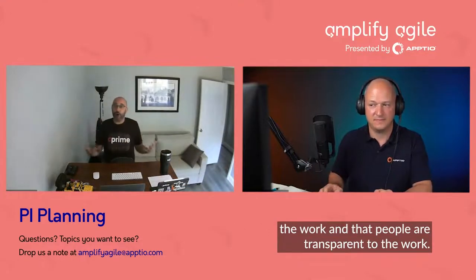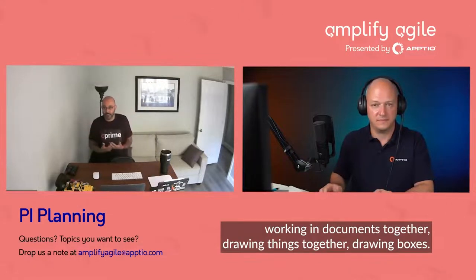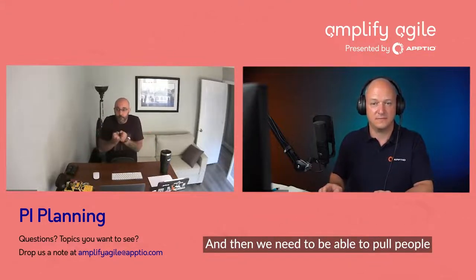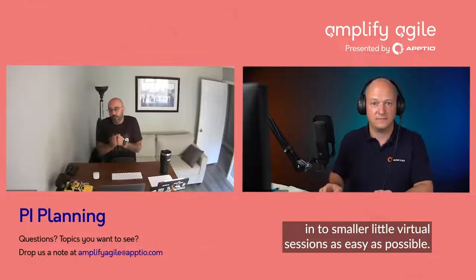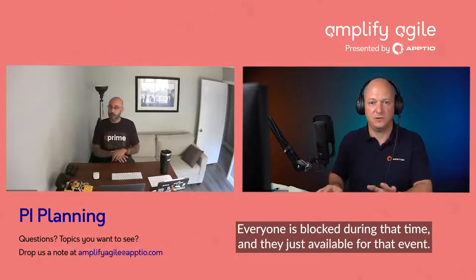When you are remote, it's all about making sure that you have the right tooling and technology to support you. We need a backlog management system — something that lets us break down the work and that people are transparent to the work. We need a dependency management system, something that allows teams to say, 'I need this from you.' We also need some sort of common documentation system where we can be working in documents together, drawing things together. And then we need to be able to pull people into smaller virtual sessions as easily as possible, so everyone is available and blocked for that event.